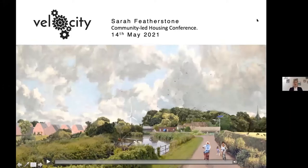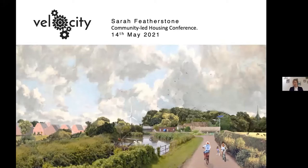Good morning everybody. Contrary to what the name suggests, Velo City is actually about rural issues. It's a vision of how we can provide new homes with better connectivity.